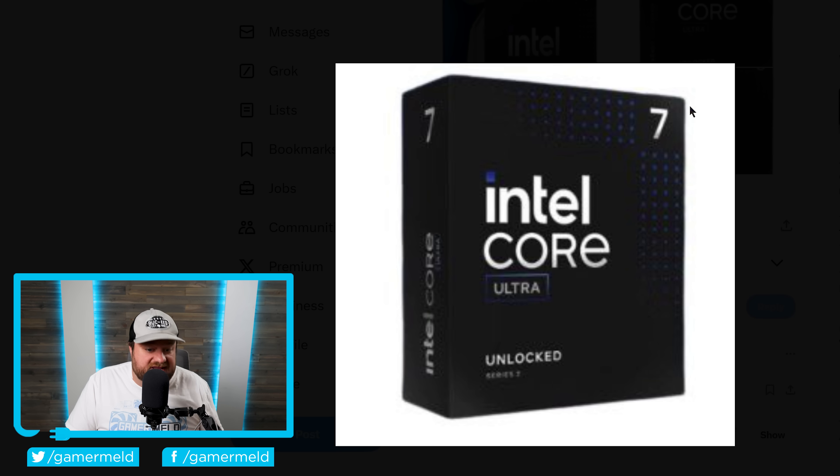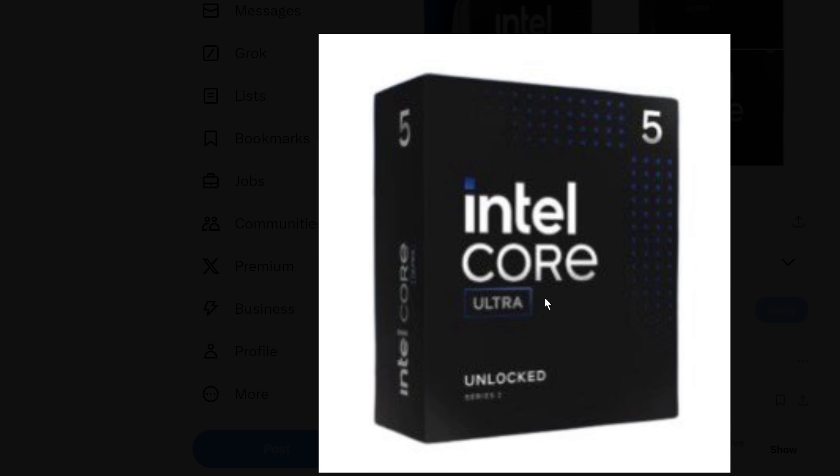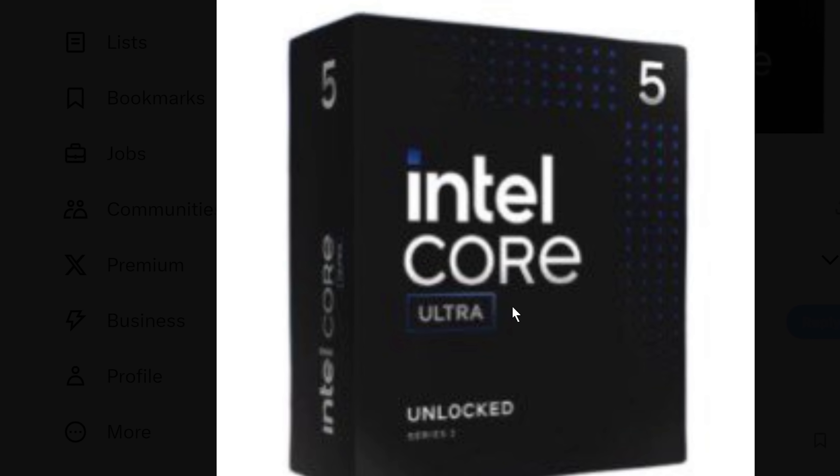Moving over, we have the Core Ultra 7 processor, and this looks exactly what you would expect — they're definitely going for a black design box. And finally, we have the Core Ultra 5, which looks very similar to the Core Ultra 7. They just shifted quite a bit of the colors and added Ultra. This is a pretty big design change from what we've seen from Intel over the years, and it does look pretty nice, but obviously the really important part here is going to be performance.